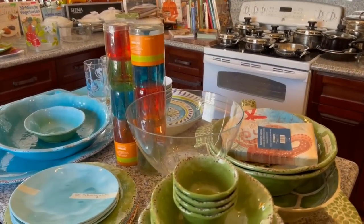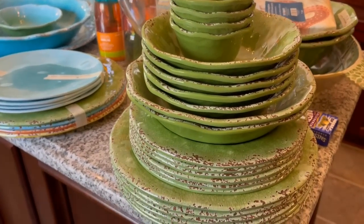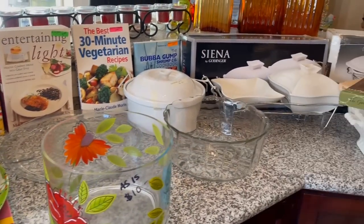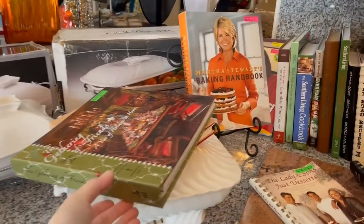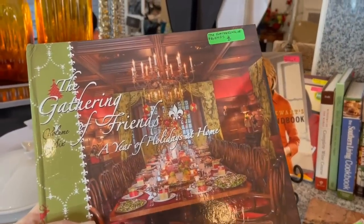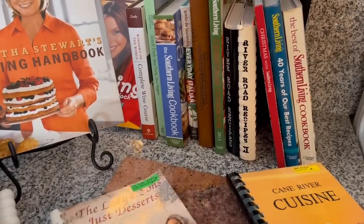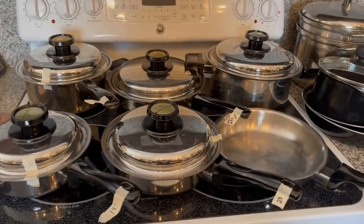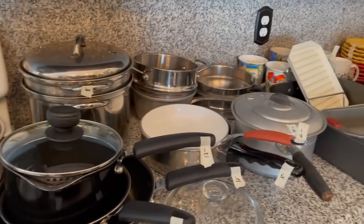It's always a gamble waiting for a markdown because you might wait and someone buys it right in front of you. They do have a lot of melamine, so if you're serving poolside and want to stay away from ceramics and glass, that's a great option. She had lots of that, and cookbooks too — even Martha Stewart is making an appearance. I love Paula Deen — I have one of her books from her early days. River Road is another good one from the Junior League of Baton Rouge. Lots of pots and pans too — great for setting up a new household or college apartment.